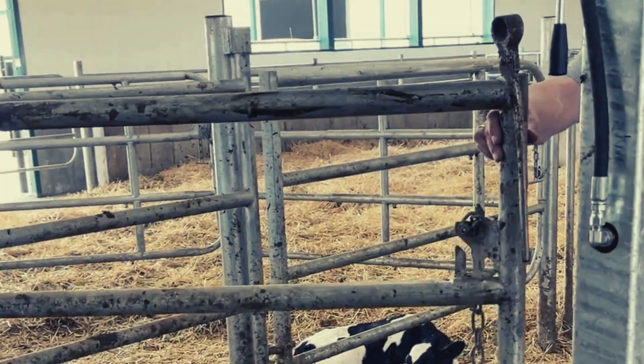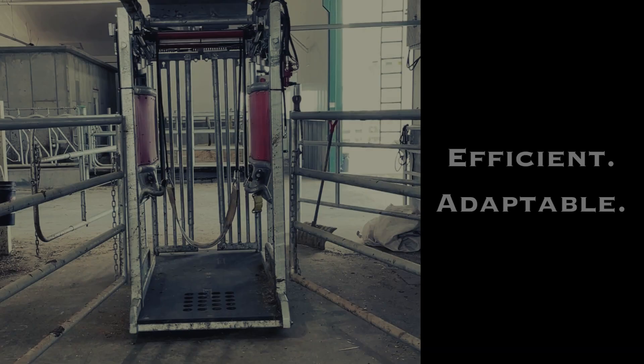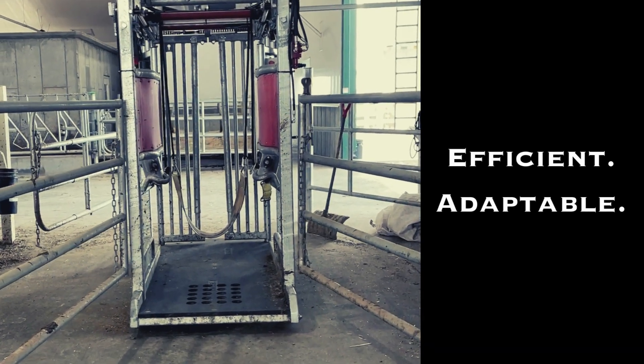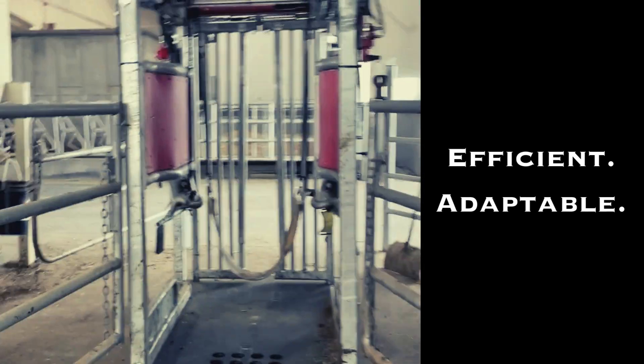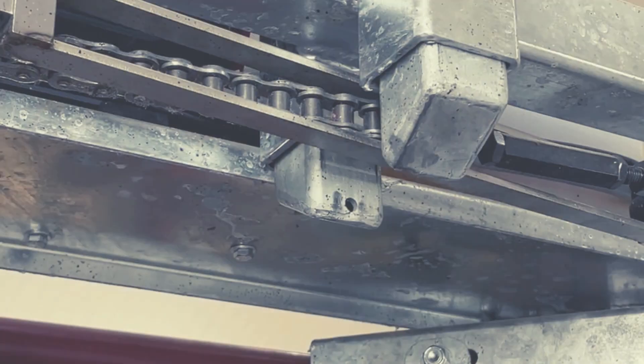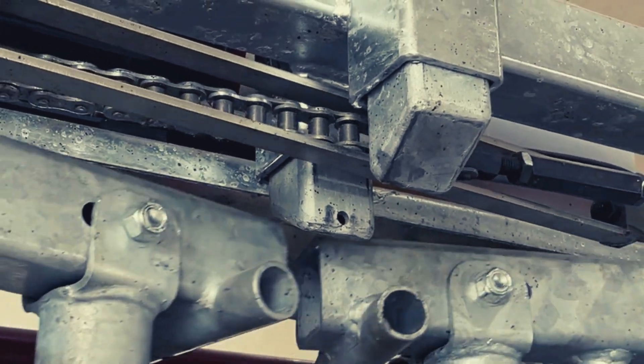The entrance gates are placed in the proper position to effectively load the cows. The uncluttered approach the engineers took on this trimming chute ensures that it's easy to position the cows in the chute. The sturdy gate and lock systems are in place to ensure that the cows are locked safely for treatment.